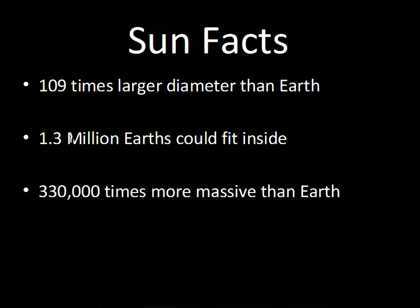Think of a big jar and putting jelly beans in the jar. If the jelly bean was an Earth, 1.3 million jelly beans — how big of a jar would you need? Fairly large.